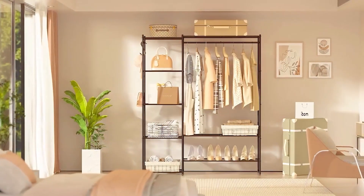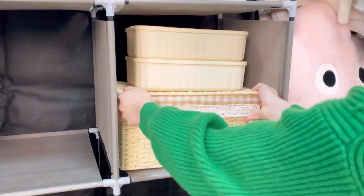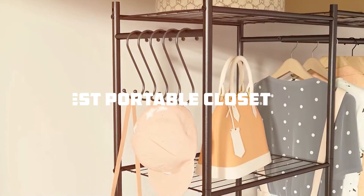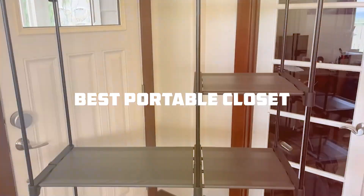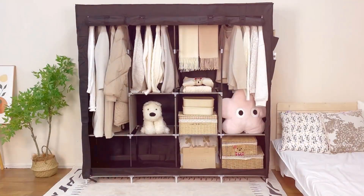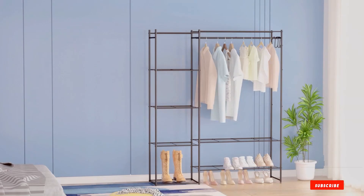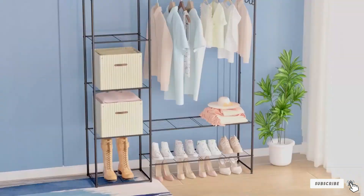Welcome back to our channel where we explore the best products to make your life easier and more organized. In today's video, we're diving into the world of portable closets and wardrobe solutions. If you're tired of clutter and looking for the perfect storage solution, you're in the right place. We've researched and tested the top options on the market, and we're here to help you find the best portable closet for your needs.